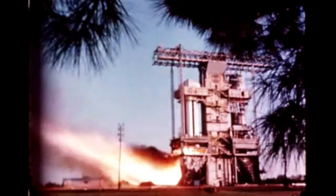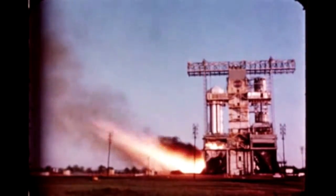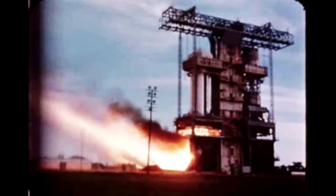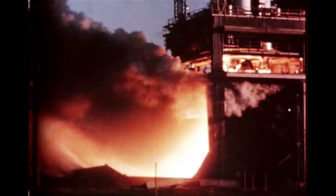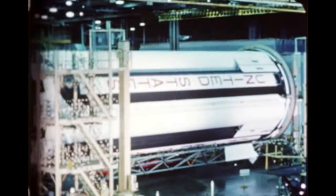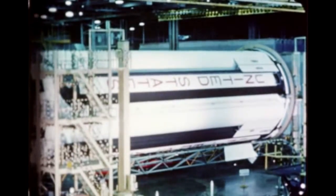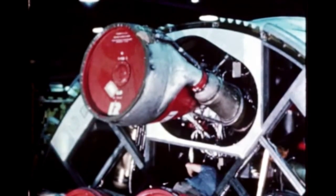Following completion of its static firing, S-110 was prepared for shipment to Michoud for post-static checkout. It left Marshall on November 3rd and arrived at Michoud November 7th. At Michoud, Chrysler started preparing S-110 for post-static checkout. The work included installation of flight components and instrumentation, as well as stage modification and repair.